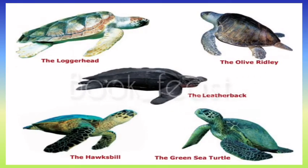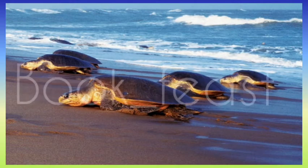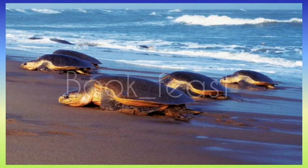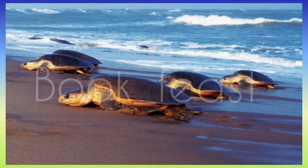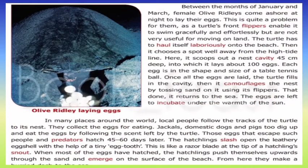Local people follow the turtle's tracks and go to the nesting place to gather and eat the eggs. Even jackals, domestic dogs, and pigs eat the eggs. The eggs incubate over a period of 40 to 60 days, during which the eggs have a leathery shell.